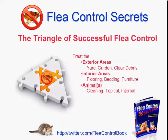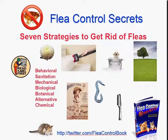Go watch that video if you haven't so far. The Triangle of Successful Flea Control — that was where we discussed what three pillars you have to have to form a successful flea eradication program, get rid of fleas and keep them out of your home and off your pets. Then we got into the actual seven strategies used in the Triangle to get rid of fleas.